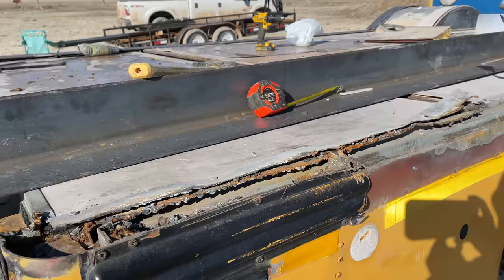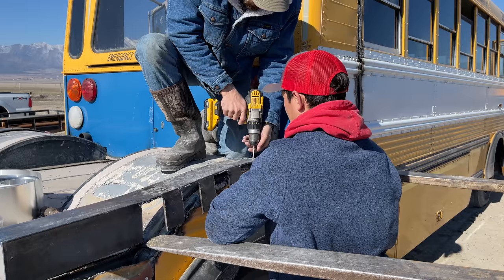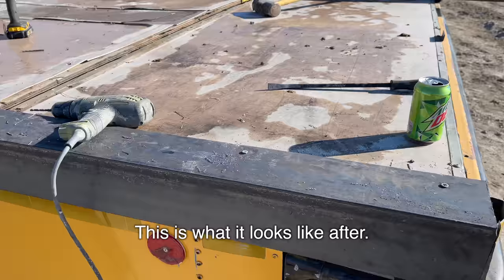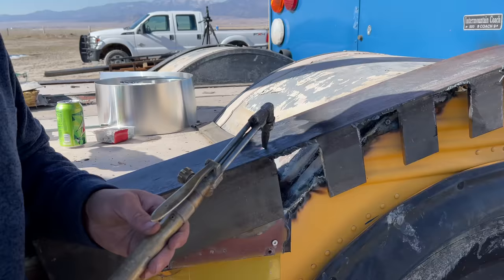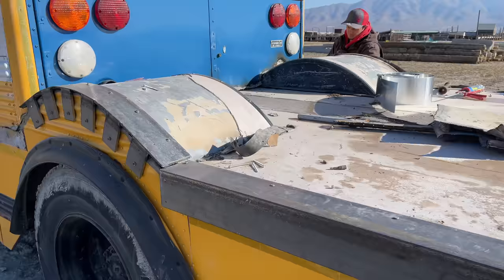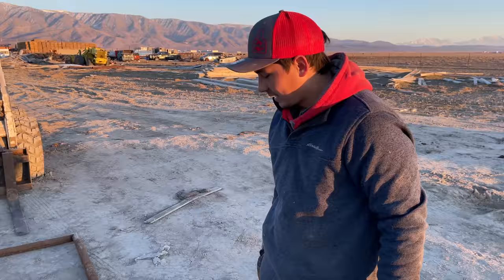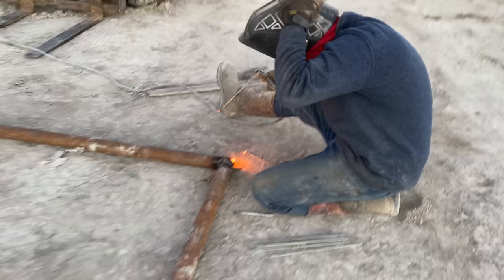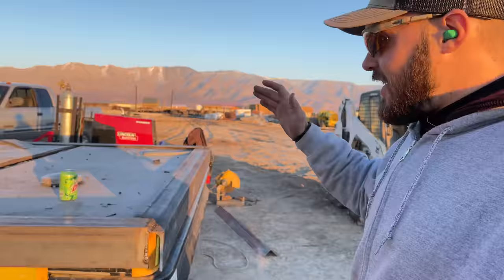Before we could build the cattle rack, we needed a foundation for it, so we bolted angle iron onto the frame of the bus. This is what it looked like before, and this is what it looks like after. It's looking sharp. We're setting up this back part — we're going to have a gate on it. Today's been a long day, but we finally have all of our anchors set. All of these corner pieces right here — that's what the rack is going to sit on.